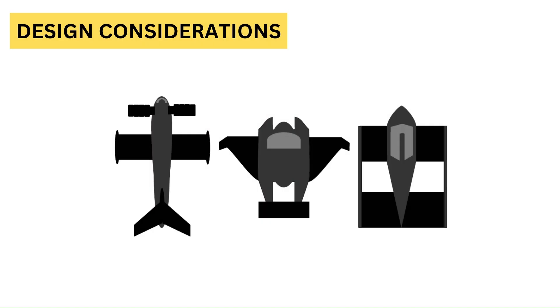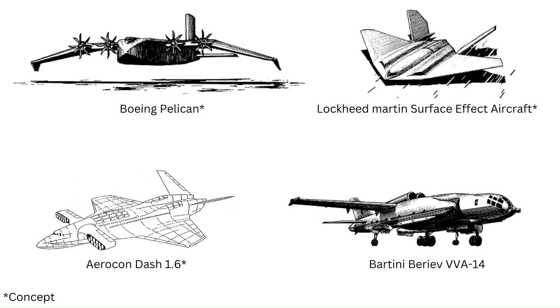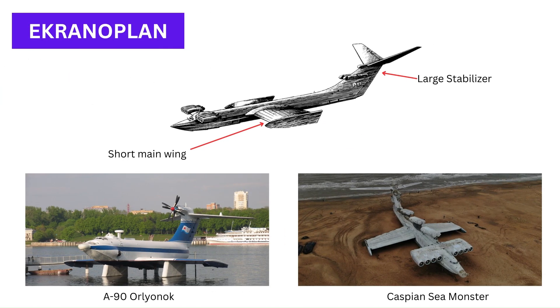Now let's look at the design considerations for ground effect vehicles. Different wing configurations have been used in GEV development — the three major types are the ekranoplan, the reverse delta, and the tandem wing. The reverse delta configuration was made famous by Dr. Alexander Lippisch. The design had anhedral reverse delta wings with a stabilizing tail, and can be seen in today's GEVs like the Airfish 8 and the Flying Ship Company's WIG craft. The ekranoplan configuration, designed by Rostislav Alekseev, works by having the main wing in ground effect while another wing at the rear, which is out of ground effect, stabilizes the craft — as seen in the Caspian Sea Monster and the A-90 Orlyonok.